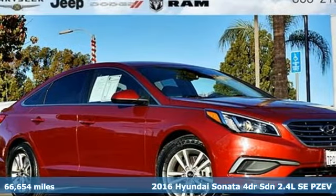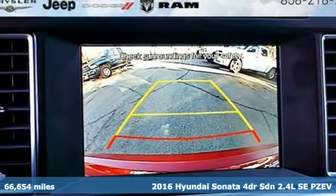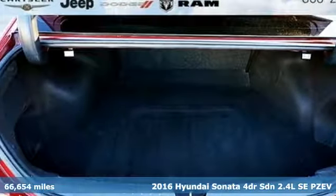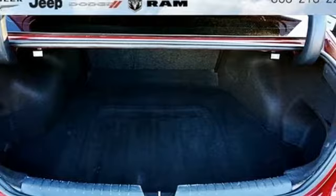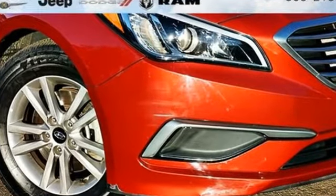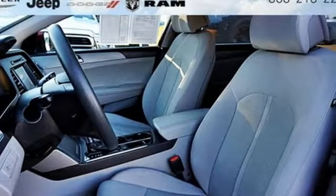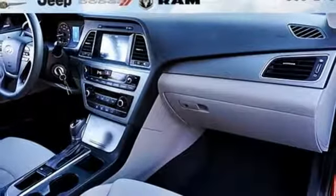It's a 2016 Hyundai Sonata. Live comfortably within your means and very comfortably in this beautifully designed Sonata. It's well equipped with features you need: wireless audio streaming, power tilt-down heated mirrors, manual tilting steering column, and Apple CarPlay and Android Auto.